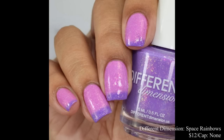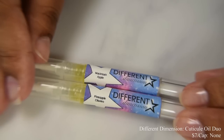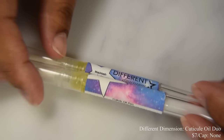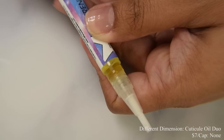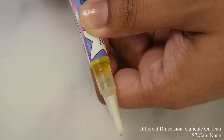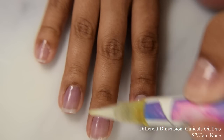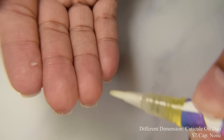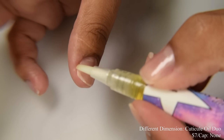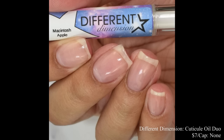Different Dimension is also bringing us a cuticle oil duo — Pineapple Cilantro and Macintosh Apple. Price is $7 for both. I really like Different Dimension's cuticle oil — I've been using it quite a bit. It has a thicker consistency; you just twist until you get a little drop. A little bit goes a long way. And don't forget — if you have a free edge, make sure you're applying cuticle oil to the undersides of your nails too. You want them nice and bendy, very moisturized. I personally love the Pineapple Cilantro scent — very interesting, and I can absolutely get both scent notes in it.